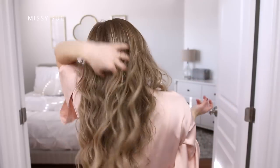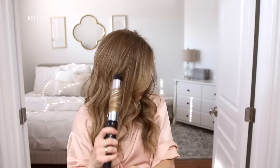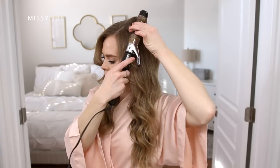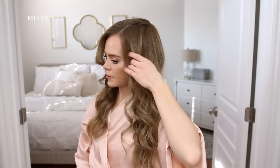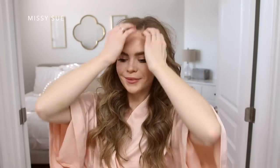So once I've curled all of my hair, I like to grab a hand mirror and check the back of my head to make sure there aren't any pieces that I missed. And if there are any that look like they're a little bit more flat than the others, I'll just grab my curling iron and curl them again. I also prefer to finger comb my hair after I've curled it instead of brushing it out with a brush. I just find that this will help separate the curls without my hair going all frizzy.